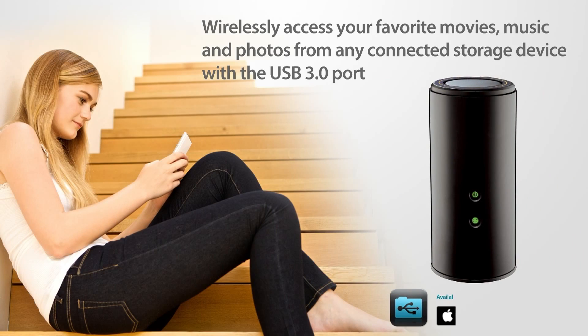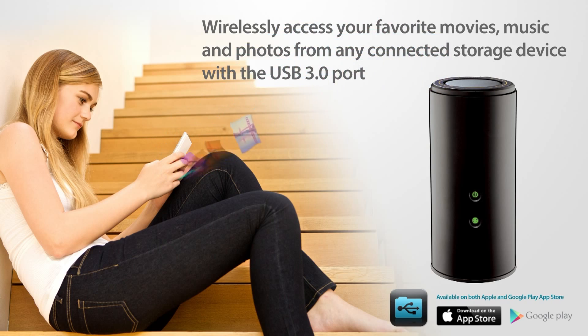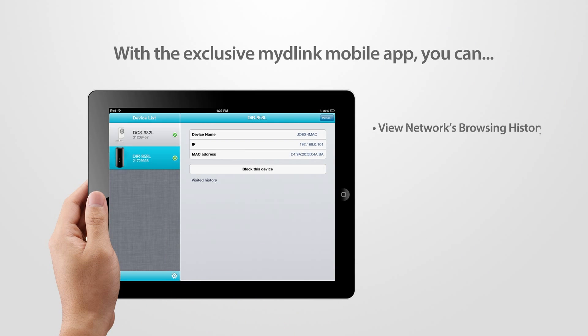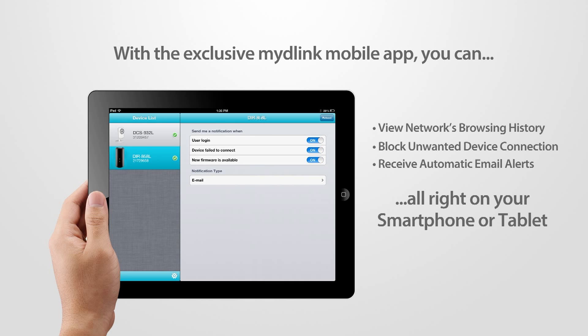Wirelessly access your favorite movies, music, and photos from any connected storage drive directly to your iPhone, iPad, or Android device with the SharePort mobile app. With the exclusive myD-Link mobile app, you can view your home network's browsing history in real time, block unwanted device connections, or receive automatic email alerts — all right to your smartphone or tablet.